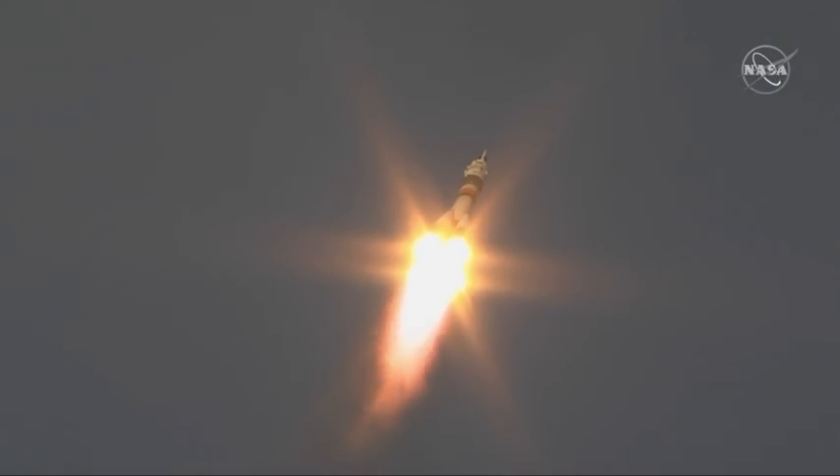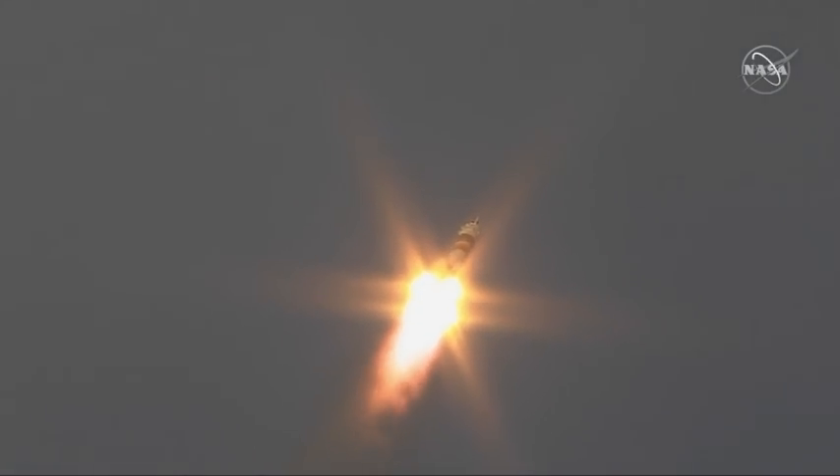Thirty seconds into flight, all parameters are nominal. Everything's still looking good. First stage will burn for two minutes and six seconds of the flight. Vehicle stabilization is steady.